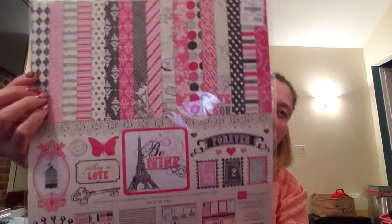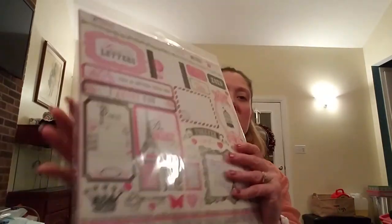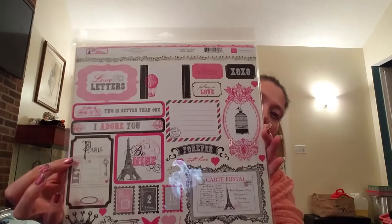We had to run over to Tuesday Morning to pick up some egg noodles, and while I wasn't planning on buying more paper packs for Valentine's Day, I did find some cute kits. I found the 'Be Mine' kit by Echo Park — it has 12 double-sided 12x12 papers including the cover and a 12x12 element sticker sheet. It has kind of a Paris theme.